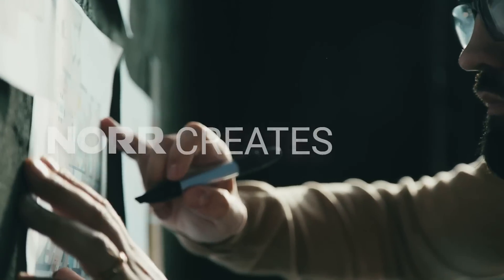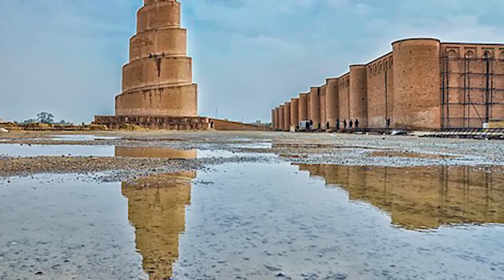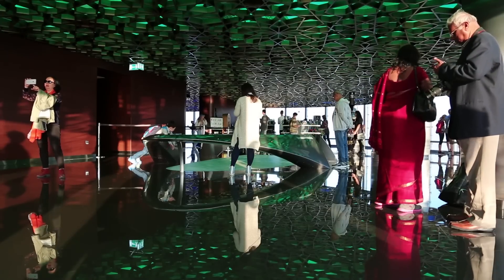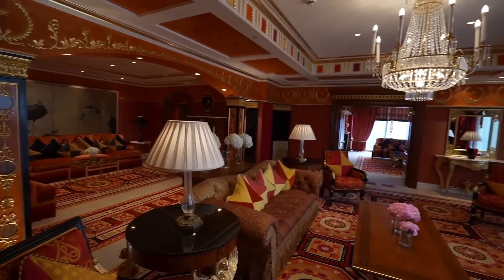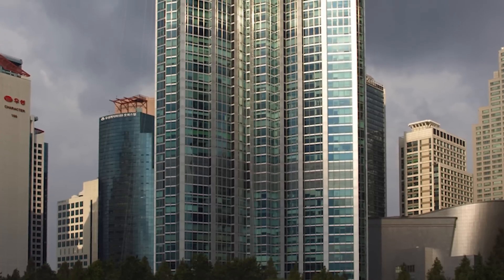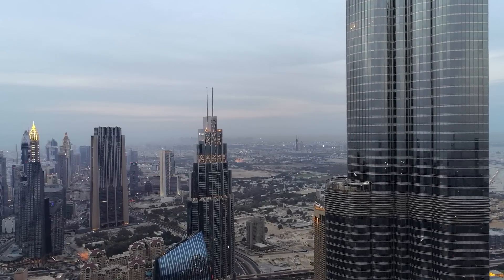Adrian Smith oversaw the design team for the Burj Khalifa. Hyder Consulting was selected as the project's supervising engineer, and the NORR Group Consultants International Limited served in the same capacity for architecture supervision. The layout was inspired by Islamic architecture found throughout the region, specifically that of the Great Mosque in Samara. The Y-shaped, tripartite floor geometry is intended to maximize space for residential and hotel use, and the height of the structure is sustained by a central core buttressed by wings.